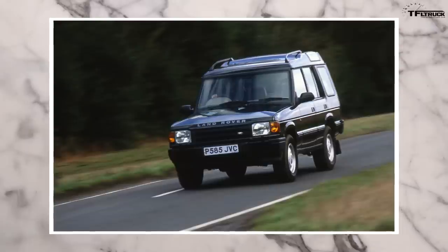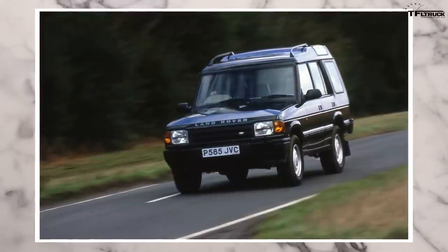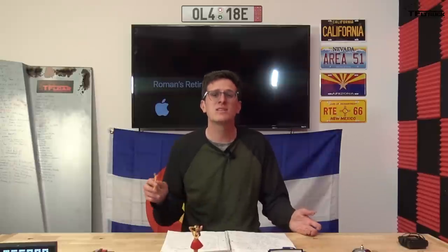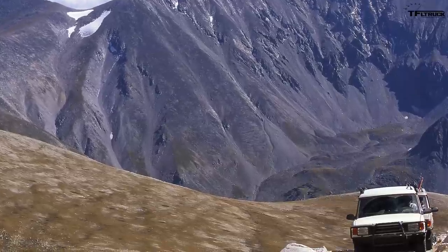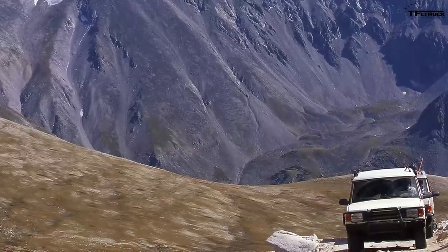The Discovery sold well in the US, but Land Rover still didn't have a lot of money — what they did have went into developing new engine factories and updating the Range Rover as the P38 in the late 90s. By 1998, the Discovery was going on ten years old. It was time for a full redo, but the company just didn't have the money. The Discovery Series 2, internally called Project Tempest, was sold between 1999 and 2004.